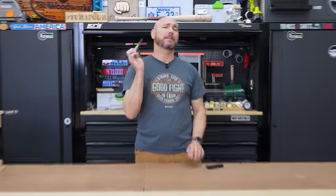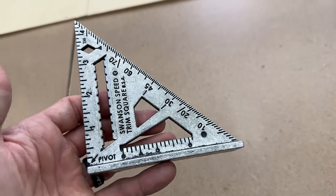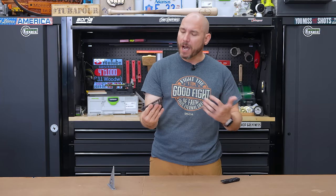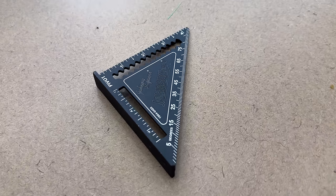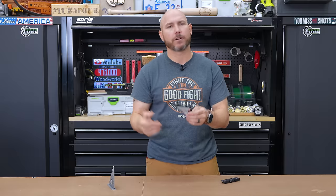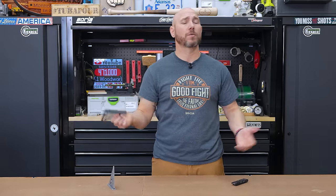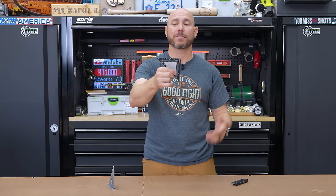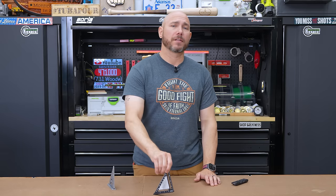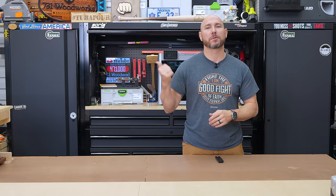The number two tool I regret buying is this little trim square. There are several trim squares I much prefer, including the Swanson, the DFM, and even the Woodpeckers delve squares, which are awesome little squares. This is a Johnson square — it works and it's square, that's fine. But these little notches in it aren't very accurate if you're trying to lay out accurate lines in woodworking. This may be good for rough construction or framing, but for woodworkers I just don't think this is a good option. Even though I didn't spend a lot of money on it, I regret buying it. Check out the all-time top 10 tools I've ever bought on Amazon — not just in 2023 — linked right there.